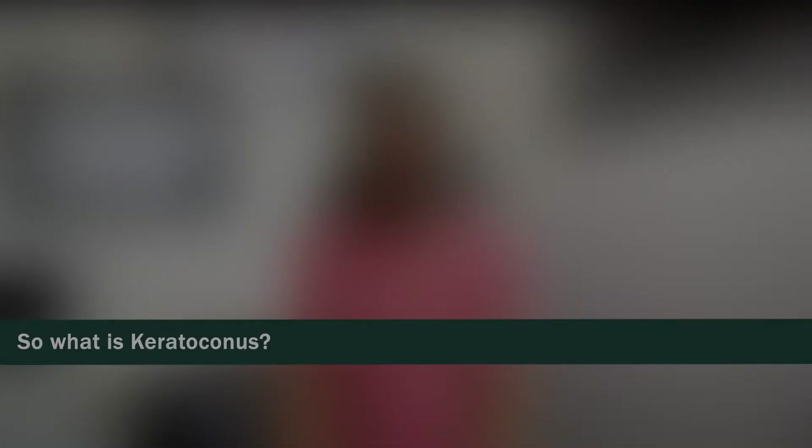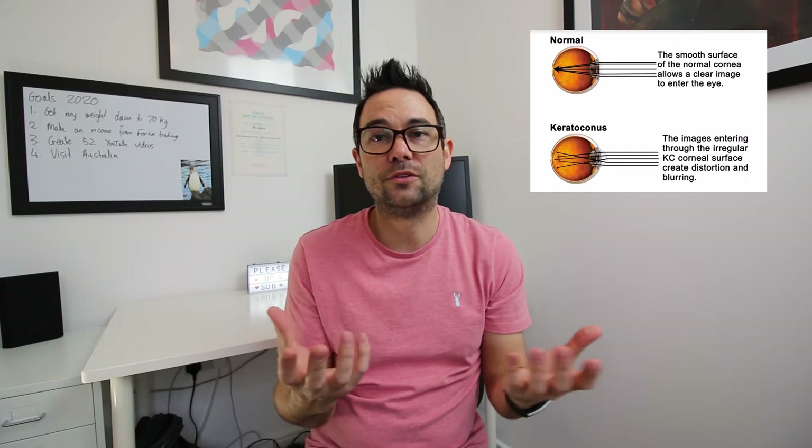So what is keratoconus? Well, it's a degenerative eye disease. The cornea gets progressively thinner and as it gets thinner it distorts, and the light passing through the cornea also gets distorted. That leads to blurry vision — in my case, things far away can be blurry and also things close up can be blurry.